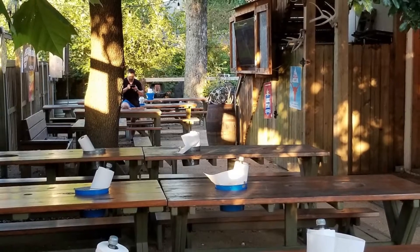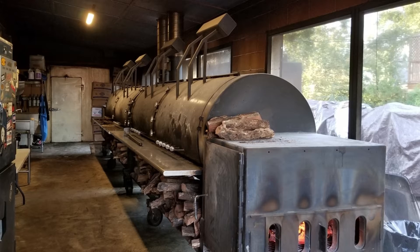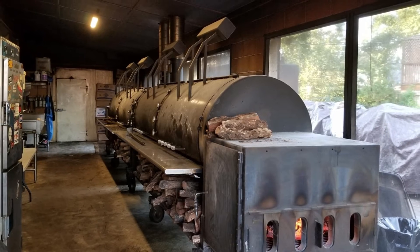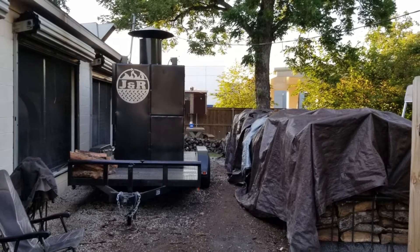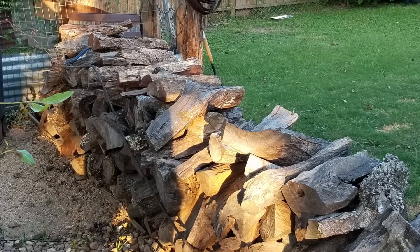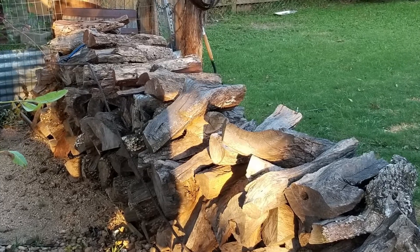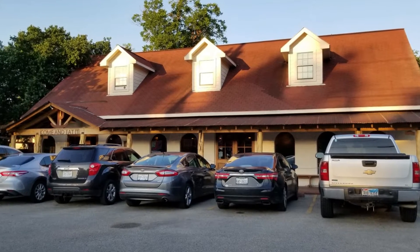After I ate, I walked around to the smoking shed. There I met Curtis, one of their pit masters — a friendly young man. He showed me their pits and explained their cooking method. Briskets start out being cooked over mesquite wood. After about 12 hours, they're wrapped in butcher paper and cooked over oak at a higher temperature — a slightly different smoking technique than most other barbecue joints. But you sure can't argue with the results they get.